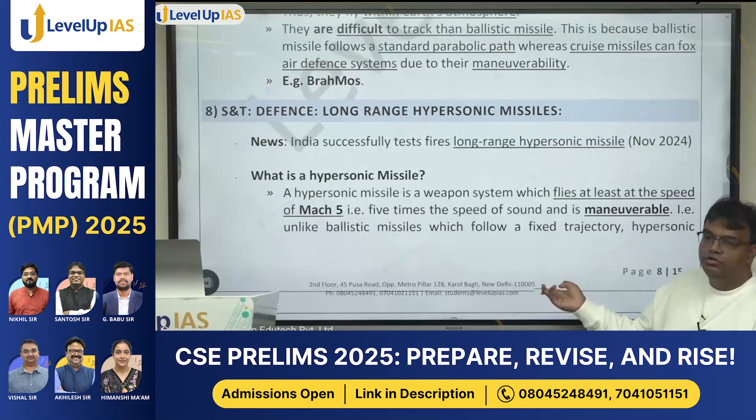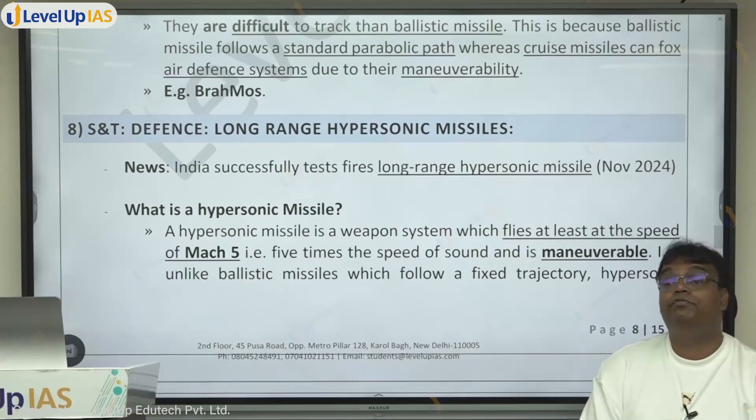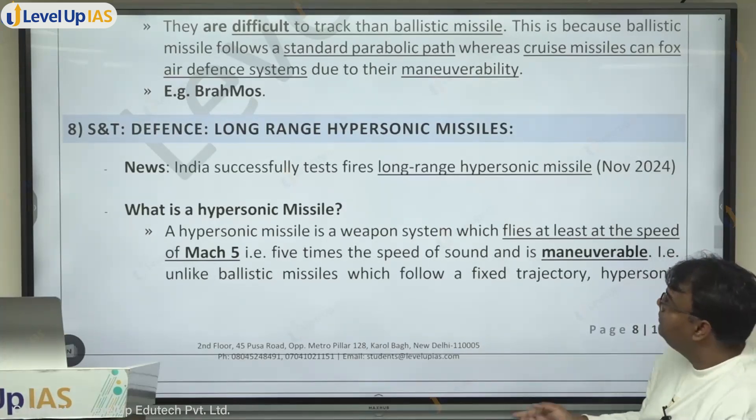Before discussing the missile test, let us understand what a hypersonic missile is. First, supersonic — anything traveling at a speed more than the speed of sound is supersonic. Hypersonic is anything traveling at more than five times the speed of sound. Missiles traveling at that rate are hypersonic missiles.